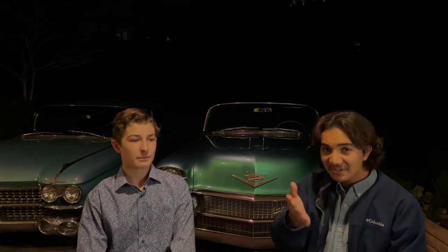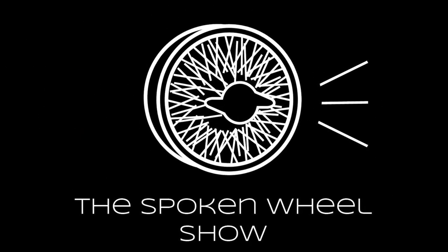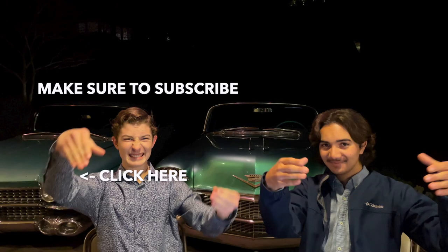We're back. This was episode five of the Spoken Wheel Show. I hope you guys enjoyed this video. If you haven't yet, please subscribe to the channel for more content to come. As always, I'm Joey. And I'm Derek. Thank you for watching. We'll see you next time if you're still subscribed to our channel. Hopefully you are. Until then, bye.